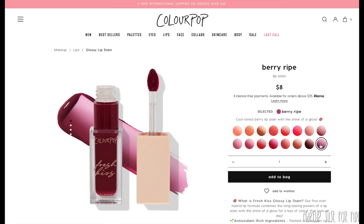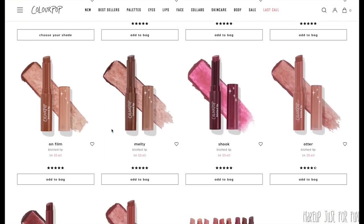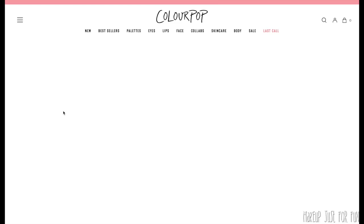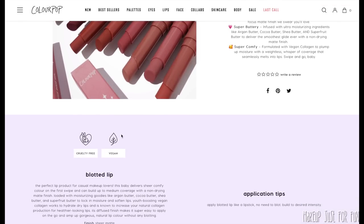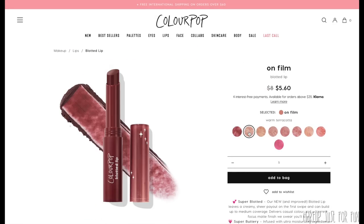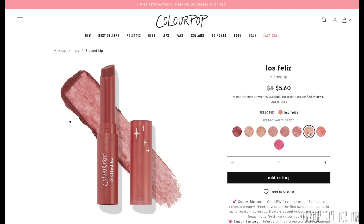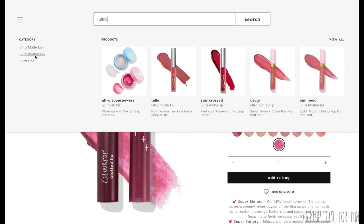Next is the Blotted Lip — a re-released, revamped formula — at $8 for 1.6 grams of product. This is a sheer matte on initial application but buildable up to a more medium coverage. It's super lightweight, doesn't dry out my lips, and is really the perfect midpoint between glossy and truly matte for this blotting and staining category. It comes in the same twist-up packaging similar to the Glowing Lip, so pay attention to your labels because these can get confusing.